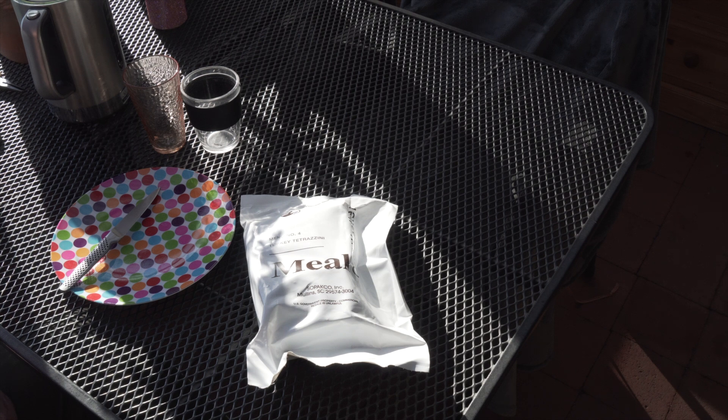I know I haven't put anything up for quite a while, but we've had a few things happen and slowly getting them sorted out. So here we go, we've got a ration review.